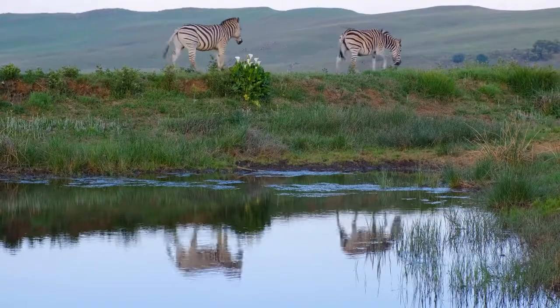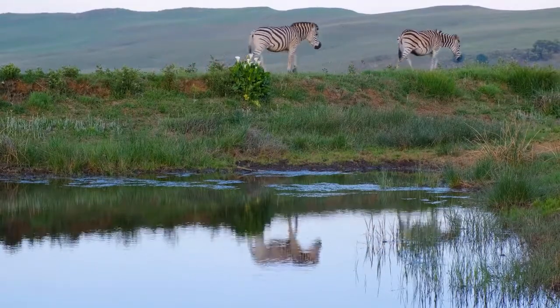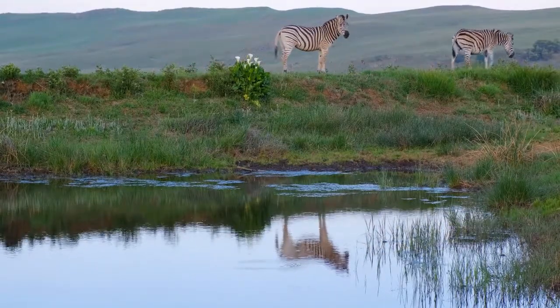Click on the videos above to see more amazing animals. And be sure to subscribe.